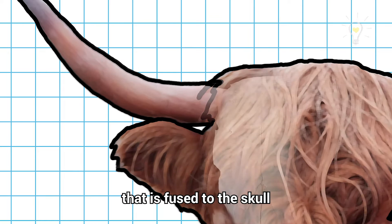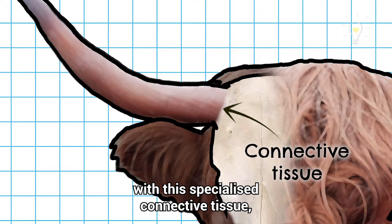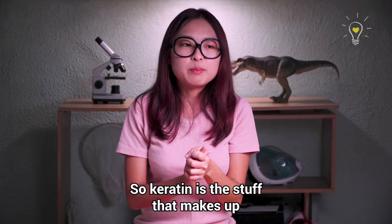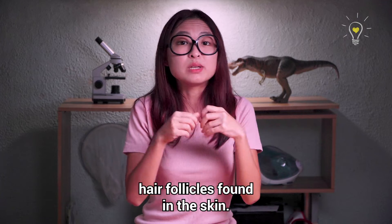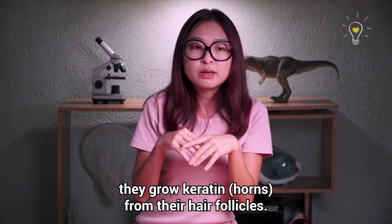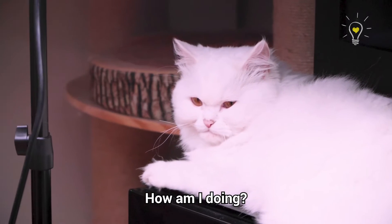Horns, on the other hand, consist of two parts. They have this inner bony core that is fused to the skull with specialised connective tissue, and then there's this outer layer of keratin. Keratin is the stuff that makes up our hair and our nails, and it grows from specialised hair follicles found in the skin. Humans grow hair from hair follicles, and for these animals, they grow keratin from the hair follicles.